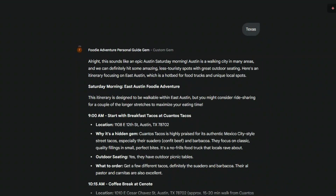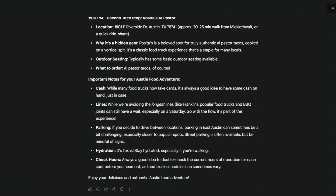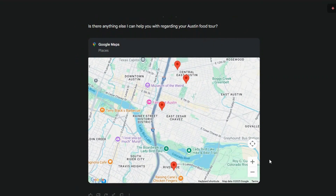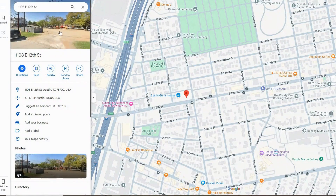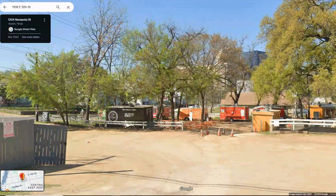Watch how this gem instantly processes this. It's not just listing places — it's crafting a story. It understands hidden gems and what locals love. It integrates directly with Google Maps, plotting a perfect walking tour. We can see suggested times, little snippets of why people like each place, and even notes related to outdoor seating. This level of personalized planning makes your next meal out an unforgettable discovery tailored just for you.